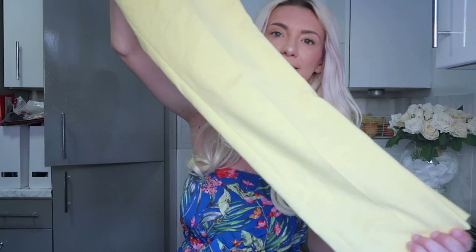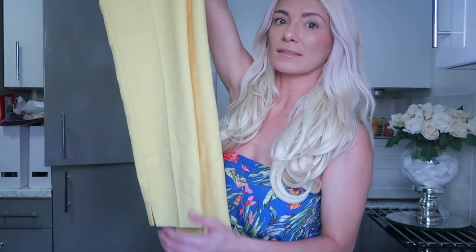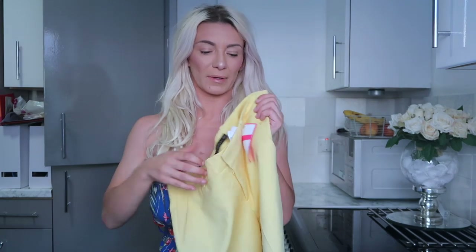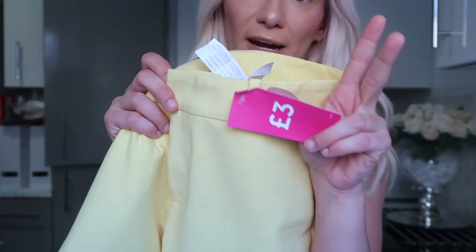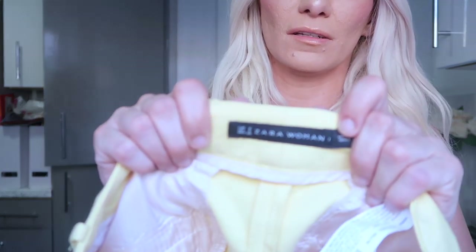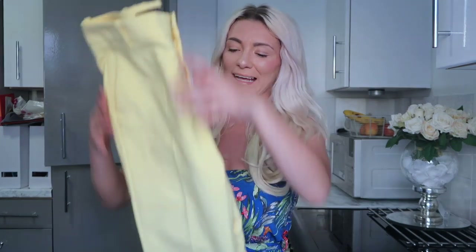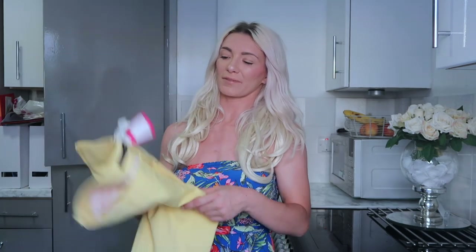The next clothing find was these lemon tapered trousers — really structured and nice, tapering down the leg. They look like they've never been worn, and they're from Zara. I got them for three pounds on the three-pound rail. A lot of my trousers aren't fitting me at the moment as I've been putting some weight on — a good thing for me — so when I saw these for three pounds I thought why not.